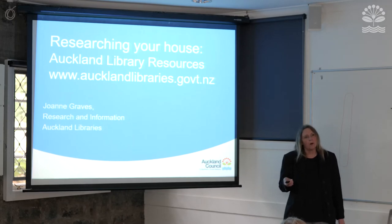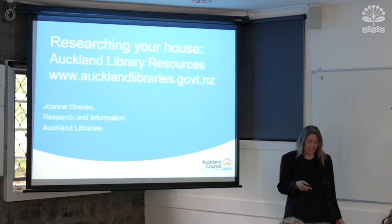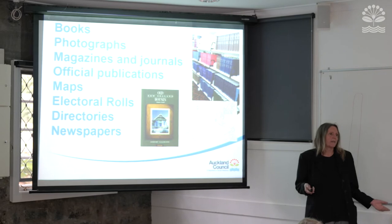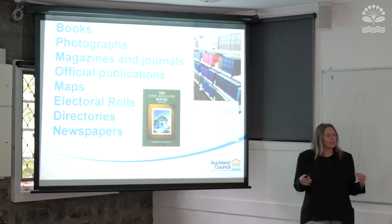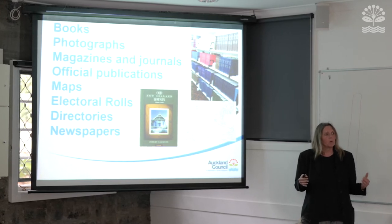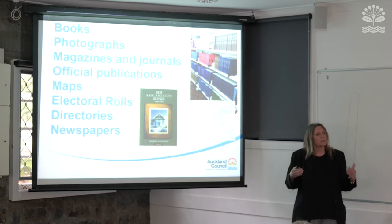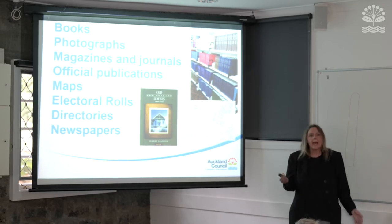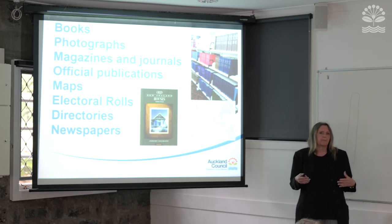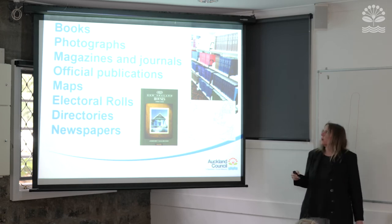We deal with research inquiries, local history, and family history is also a big part of what we do. In terms of researching your house, the easiest way to put it is that you might not find anything specific about your house, but what we can help you with is to build up a picture of your place and where you live. There are basically two ways of doing it: print resources and digital collections, and I'll talk about both.